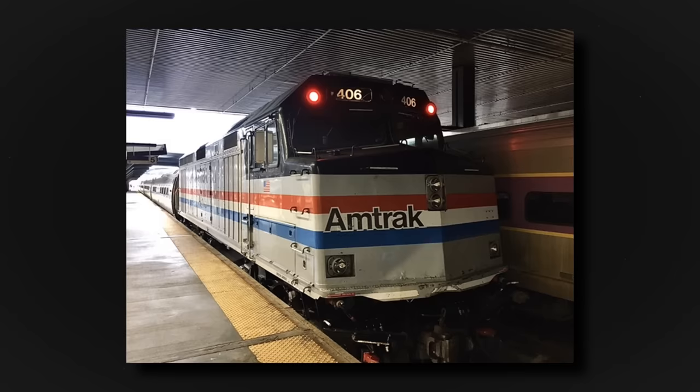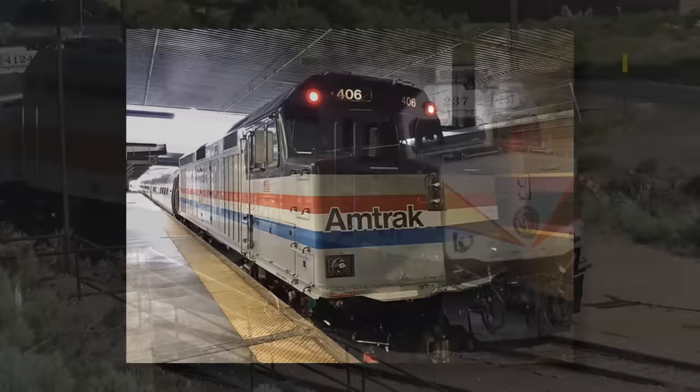After that, it was used on Amtrak's touring exhibit train. Finally, it resumed NPCU life on the Downeaster, but as of October 2020 is in the Albany, New York shops for upgrades.